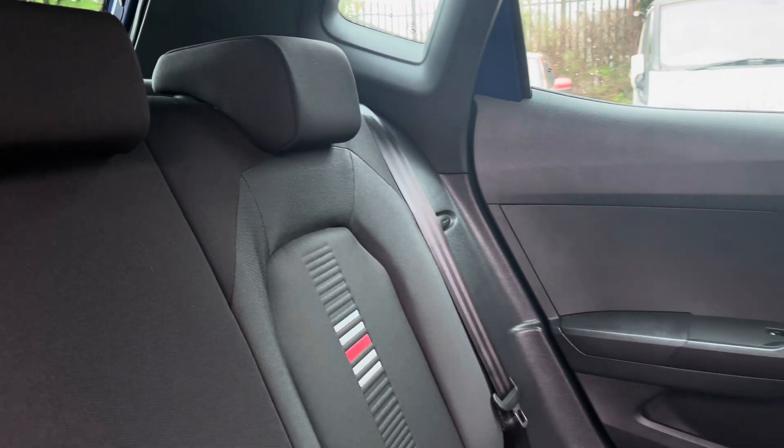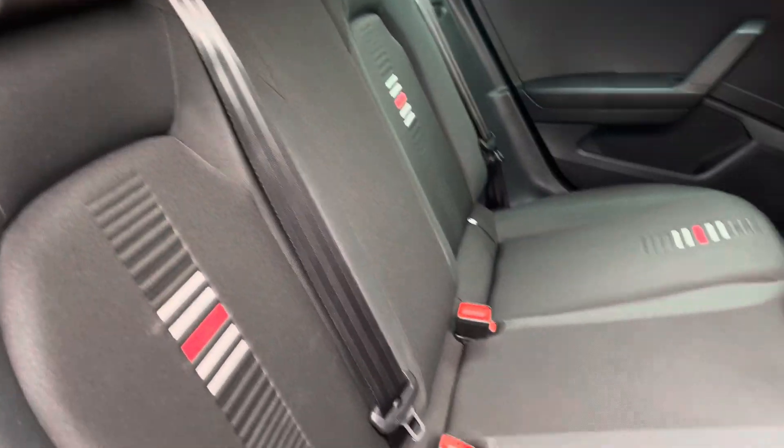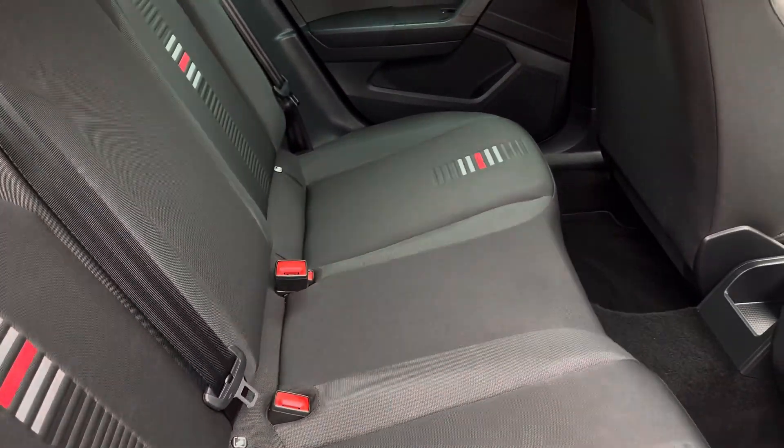Moving inside to the rear of the vehicle, you will see the full cloth seats on offer. These are equipped with ISOFIX points should you need to use them and there is plenty of room to seat your passengers comfortably.